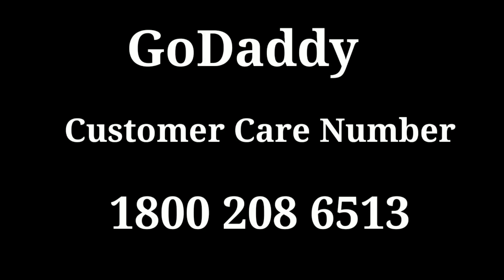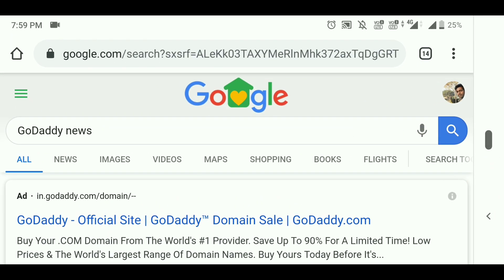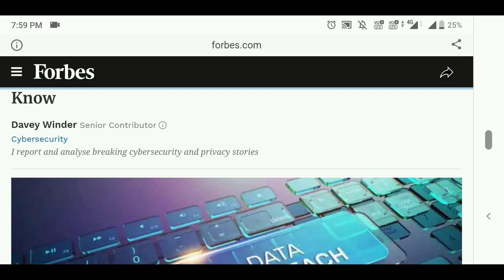As you can see here, just go to Google and search for GoDaddy news, then scroll down. As you can see here, GoDaddy confirms a data breach — so customers need to know. If you have an account, you should change your password.